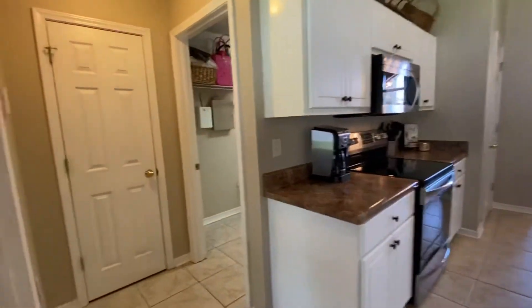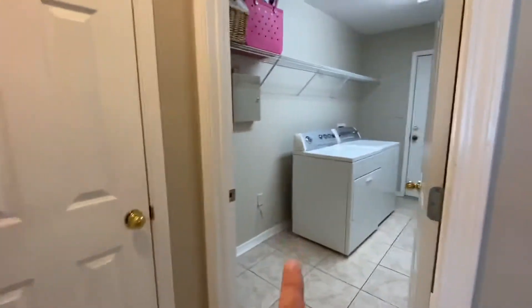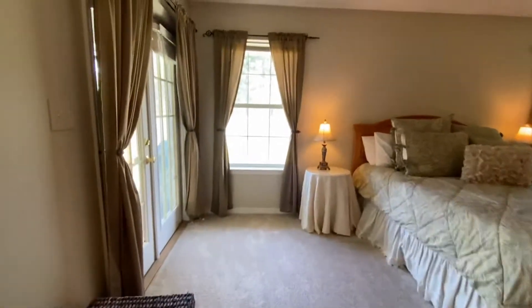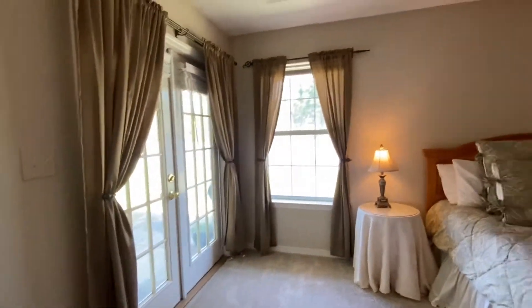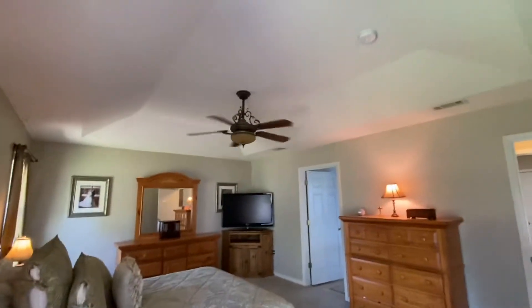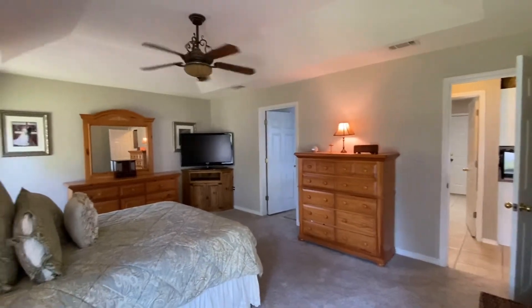Off of the kitchen, you have your master retreat, a hall closet, and laundry and garage access. In the master, the carpet looks really good. It does have the French doors that lead out, and it does have that coffered ceiling. Your master is going to measure 19 by 14.